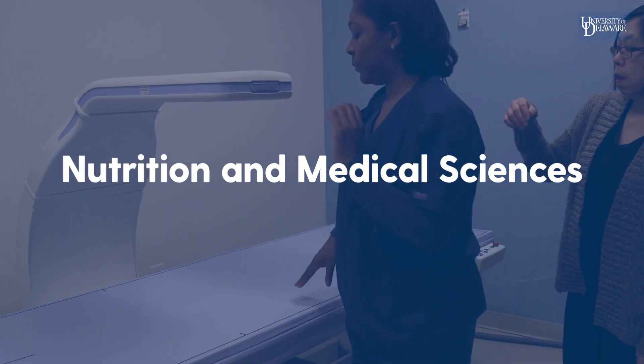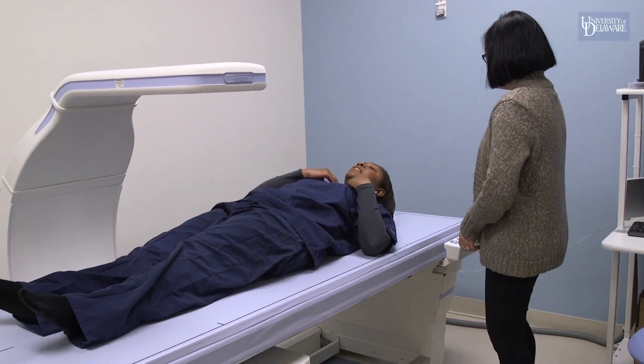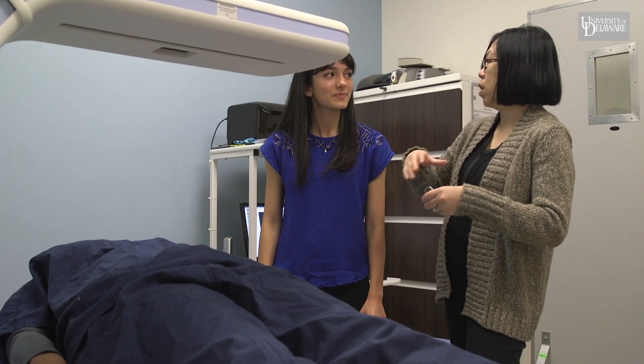The nutrition and medical sciences major involves the integration of nutrition science with courses such as chemistry, biology, and physics to build a strong science foundation.